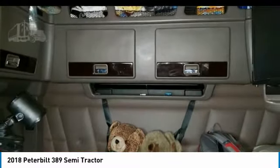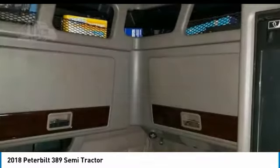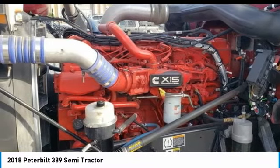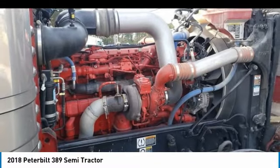This 2018 Peterbilt 389 Semi-Tractor is field-ready and priced to sell. It has been very well maintained, which has enabled its road-ready condition. If you are eager to meet the demands of any rigorous lifestyle, then call today for more information on how you can put this industrious 2018 Peterbilt 389 Semi-Tractor to work for you.